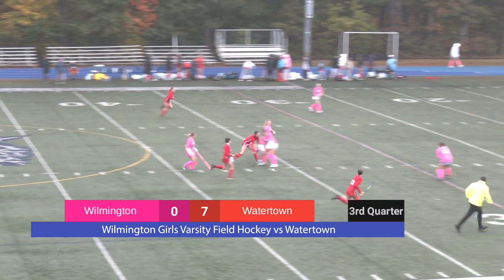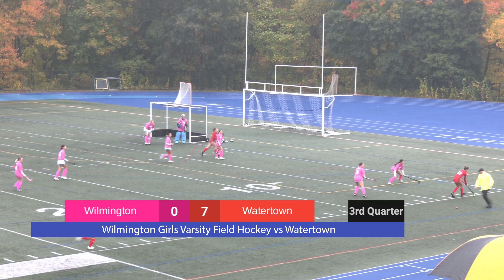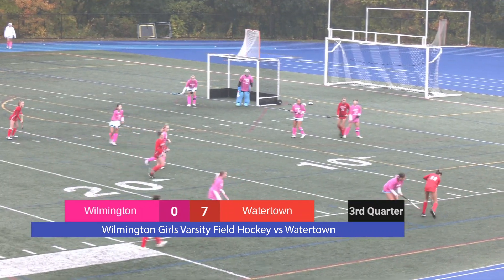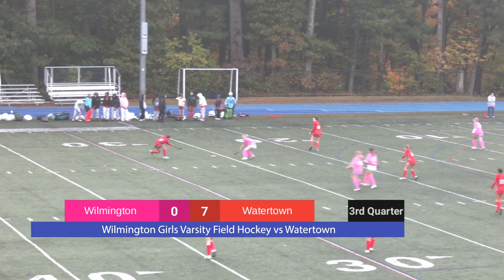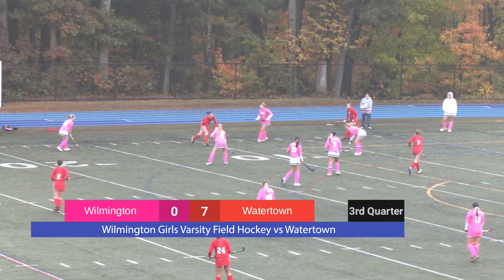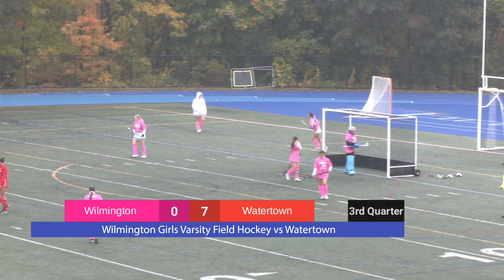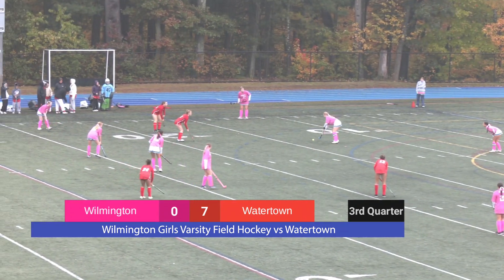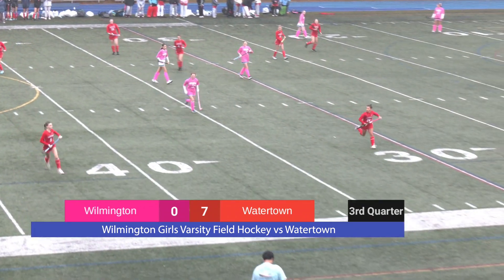We are back here in the third quarter with Wilmington versus Watertown. We are doing a breast cancer awareness tribute with all of our uniforms here at Wilmington. I am Jack Smith at WCTV in the booth with Matty Napoli and Tom Felitti on camera. We are shooting a 7-0 game against the powerhouse of Watertown. Wilmington's defense has really shined under the pressure they've been taking. Our senior Kimmy Kane has done a fantastic job. It looks like Wilmington is going to get a side out here and set up.